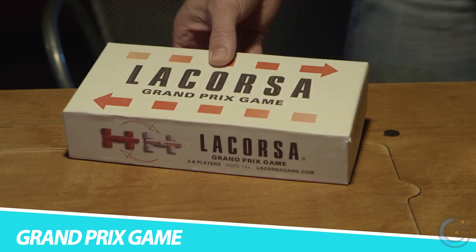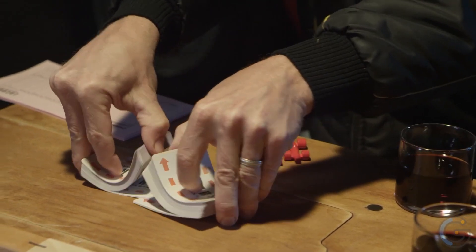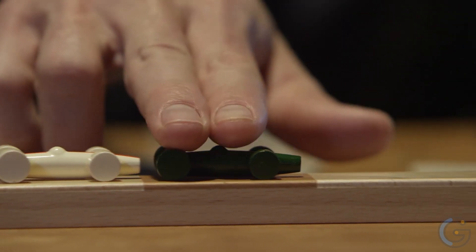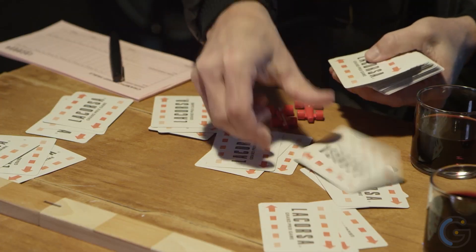La Corsa Grand Prix Game. Have fun with the whole family when you play the La Corsa Grand Prix game. It offers fast-paced gameplay for anywhere from two to six players — each race takes only 15 minutes, so you can get a quick race in or play for hours when you have a competitive group. With a great design, it captures the drama and tactics of grand prix racing in a super fun way.